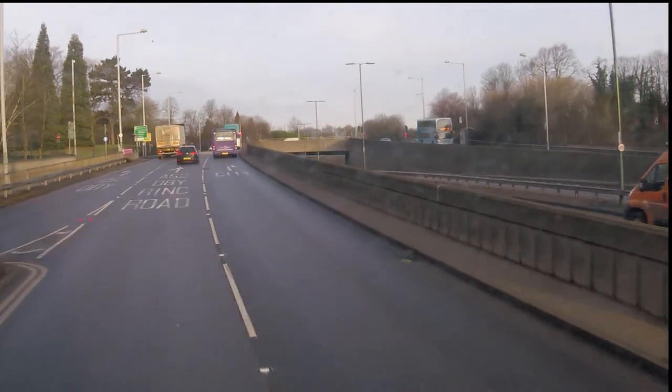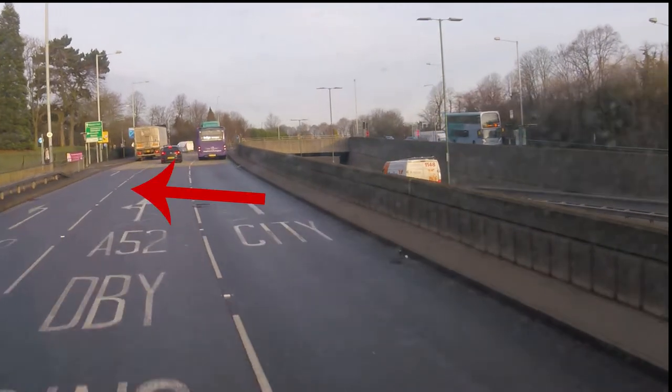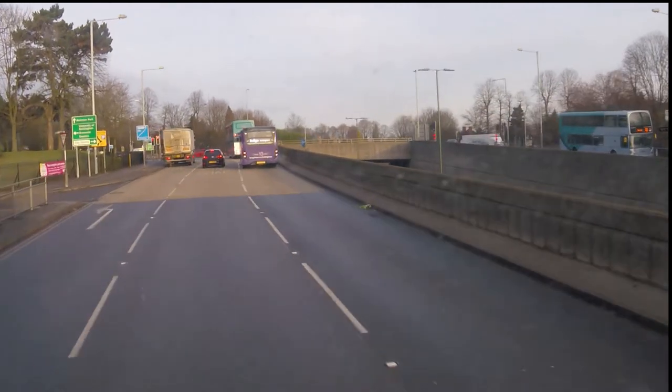So all in all, quite a lot happening in quite a short space of time. Just be aware and take time to watch the roundabout once you're there.